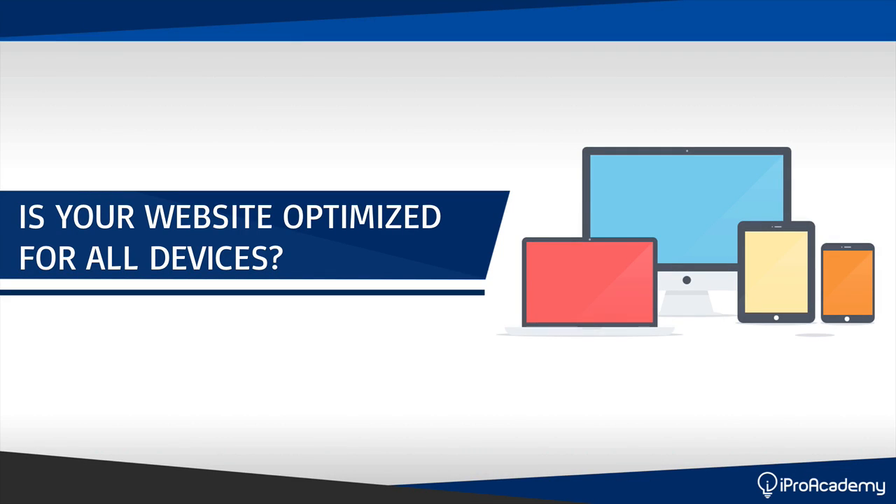Hey everyone, Fred Lam here from iPro Academy. In today's video training, I want to ask you a question: is your website optimized for all devices? This is the number one question that needs to be in your programmer's face when they're creating your website or creating your landing page.